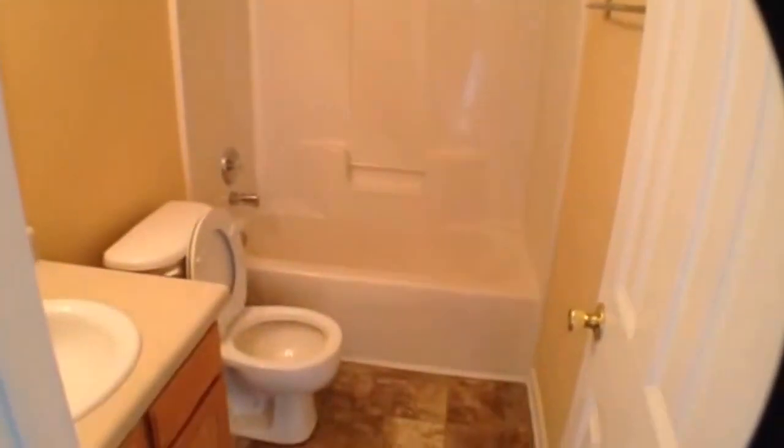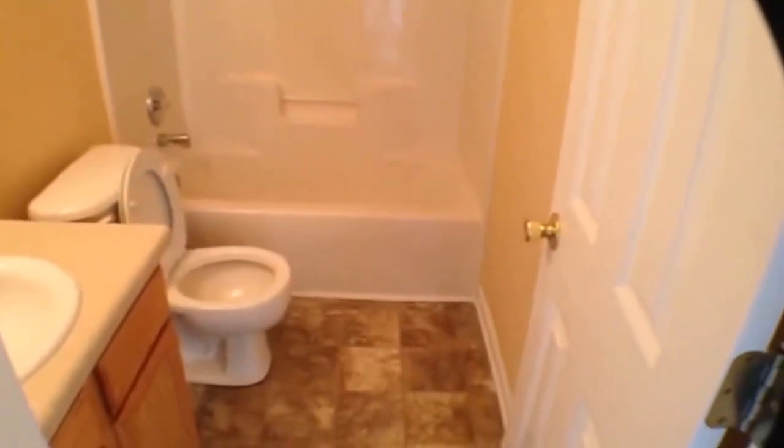Let's go take a look at another full bath — tub shower combo, nice oak vanity, new linoleum floor.